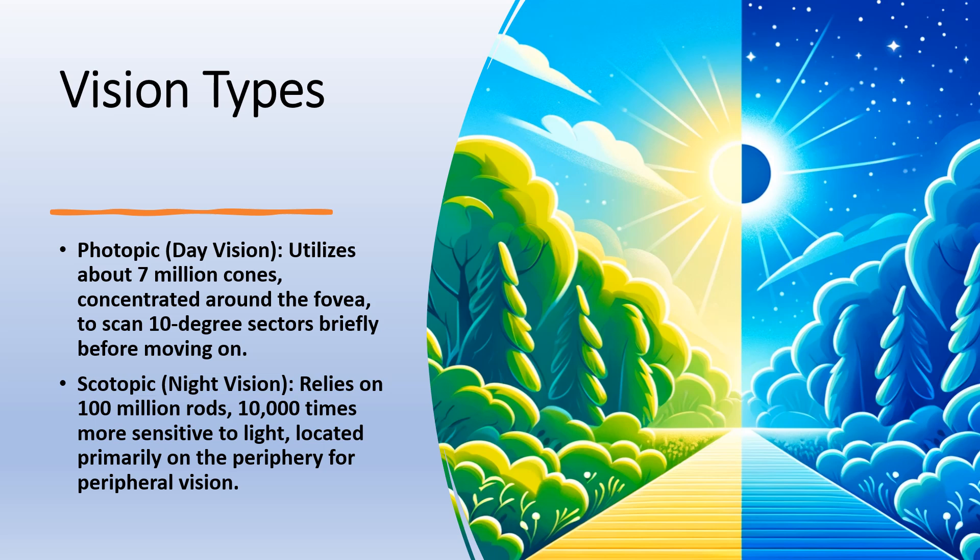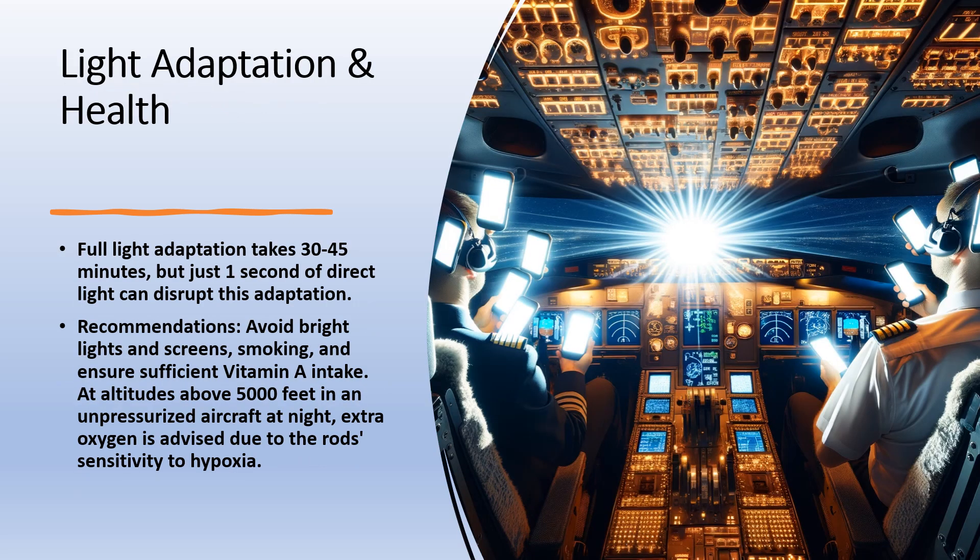At night we use scotopic vision. These work with our 100 million rods, which are 10,000 times more sensitive to light. They are concentrated on the sides and form peripheral vision. Complete light adaptation takes about 30 to 45 minutes, and it only takes 1 second of direct light to the eyes to lose this adjustment. Avoid exposure to bright lights and screens, avoid smoking, and turn down cockpit lighting.